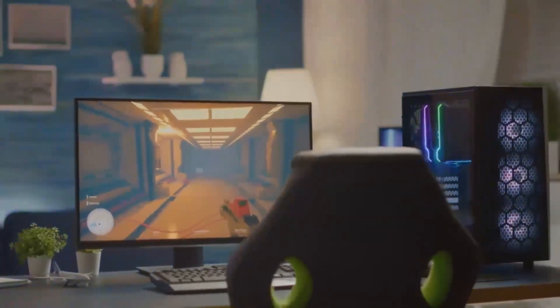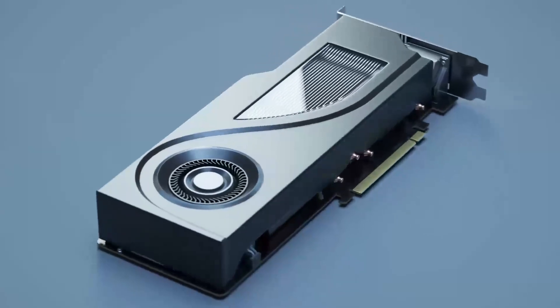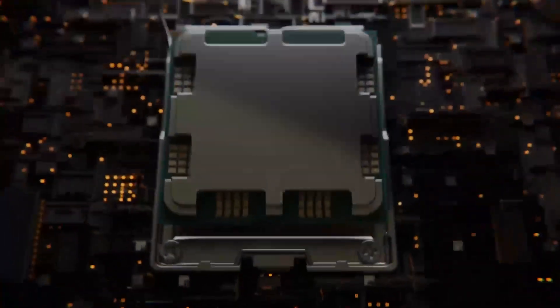The RTX 4070T Super shows its strength in ray tracing capabilities, pulling ahead in titles that heavily utilize this technology, such as F1 2022.